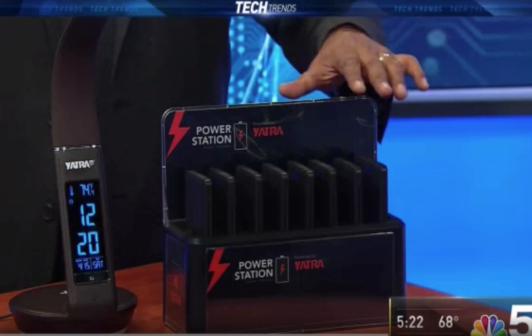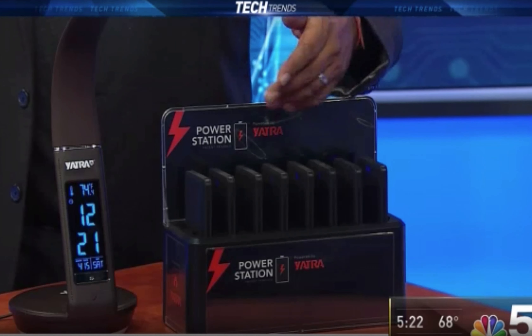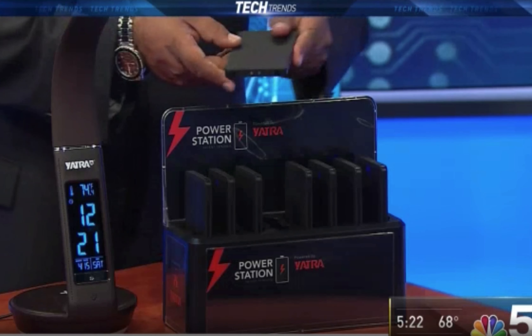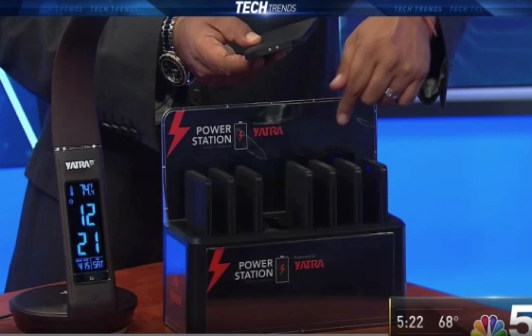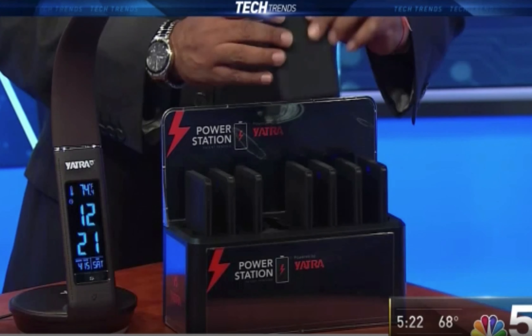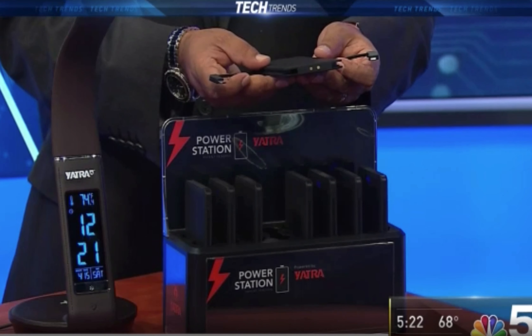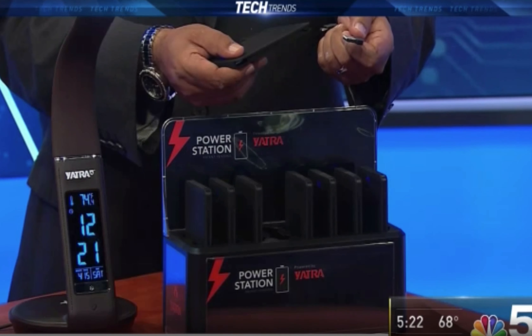We're also getting into the power bank business, especially for hospitality. This device allows you to charge your phone on the go — it's essentially a series of power banks, and the only way to charge them is within the unit, so people don't take them home. We built it so that the cables are built in, and as technology changes, we can simply swap out the cable.